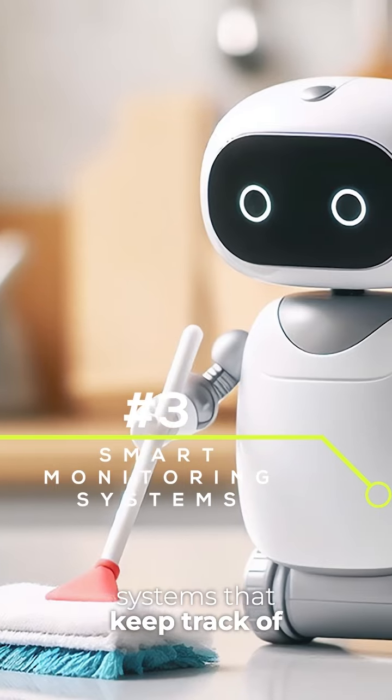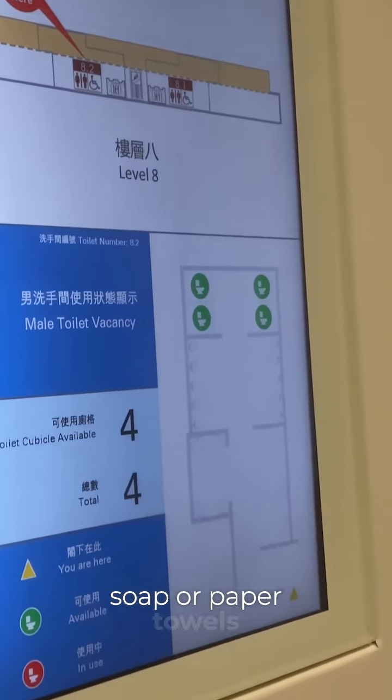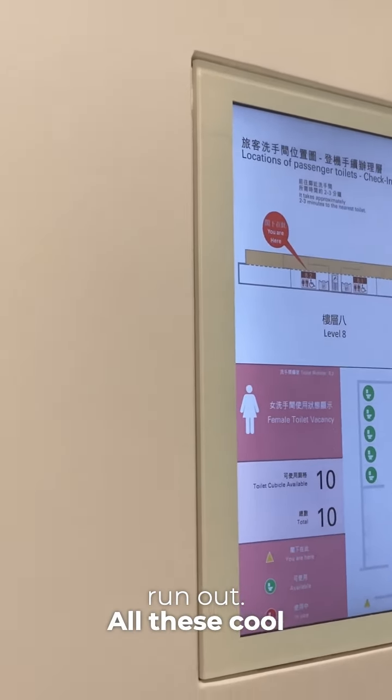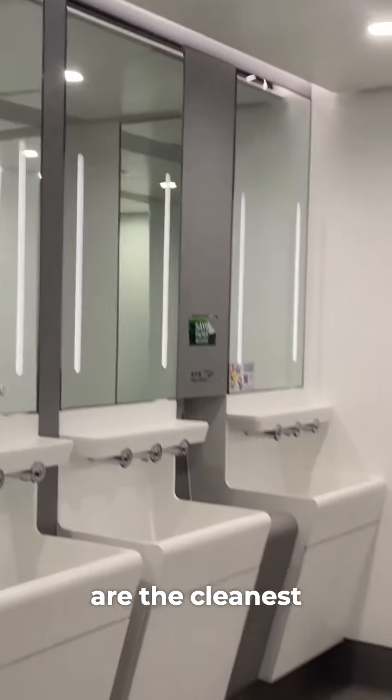Smart monitoring systems keep track of how clean things are. They know when they need more soap or paper towels, which helps make sure they never run out. All these cool gadgets work together to make sure the bathrooms at the airport are the cleanest in the world.